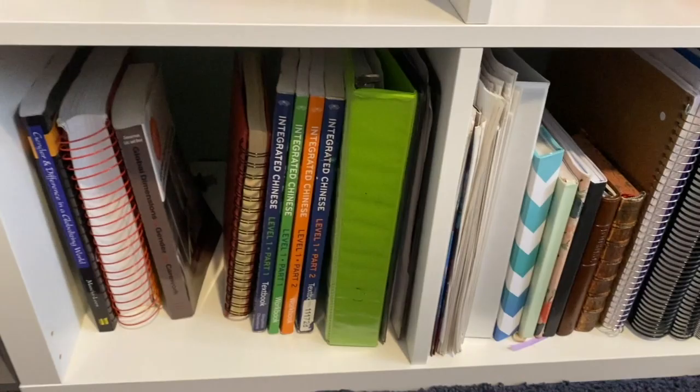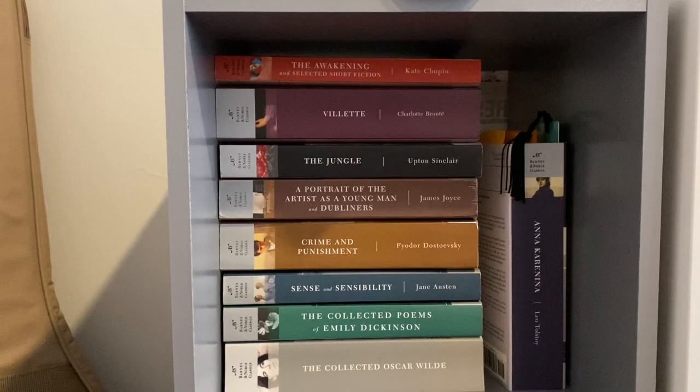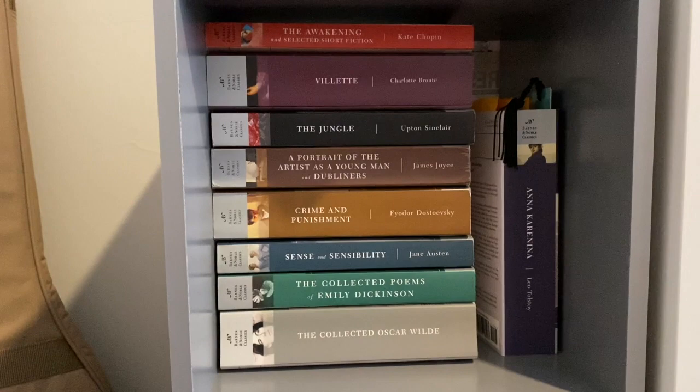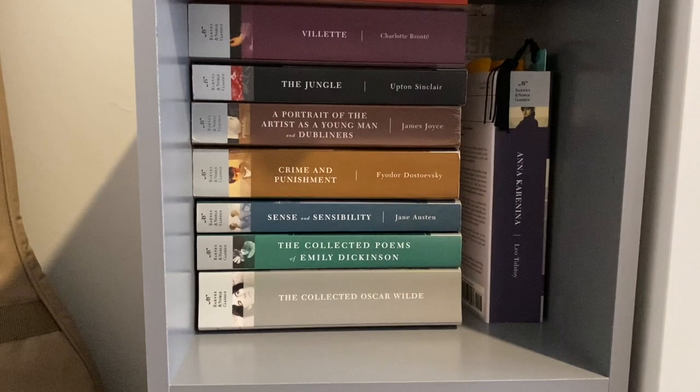Down below I have textbooks, notebooks, old diaries, scrapbooks, and newspapers — not super interesting. This is my new shelf. Up top I keep my planner and Kindle. Right here I have my Barnes & Noble paperback classics, which I collect and love. I have The Awakening and Selected Short Fiction by Kate Chopin, Jane Eyre by Charlotte Brontë, The Jungle by Upton Sinclair, Portrait of the Artist as a Young Man and Dubliners by James Joyce, Crime and Punishment by Dostoevsky, Sense and Sensibility by Jane Austen, The Collected Poems of Emily Dickinson, The Collected Oscar Wilde, and Anna Karenina, which I'm currently reading and loving.